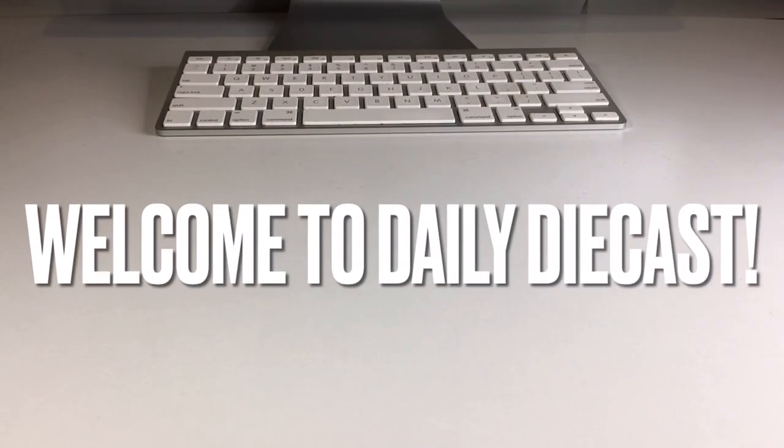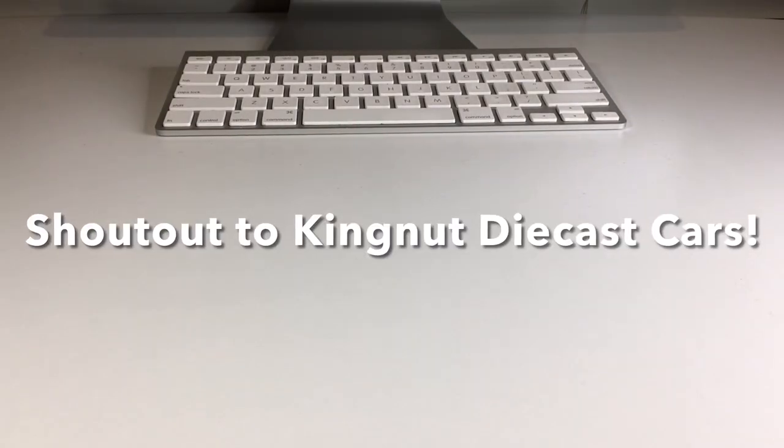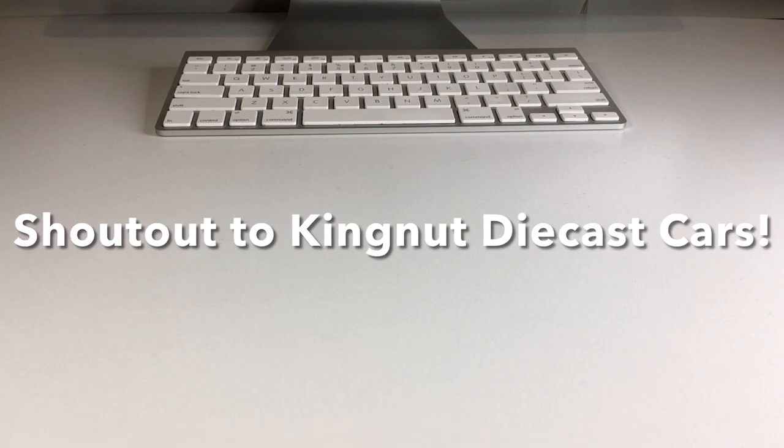What's up my dudes and welcome back to the channel. Today we're going to crack open today's Hot Wheels and Matchbox finds. I'm super excited.